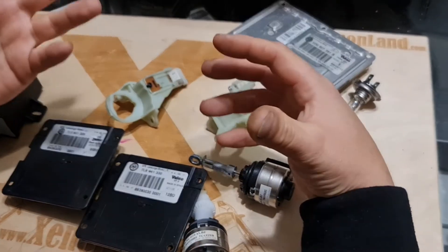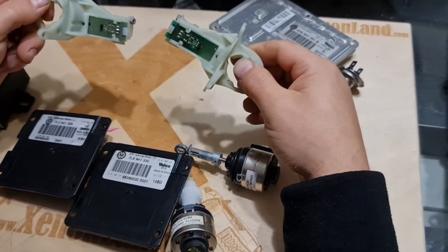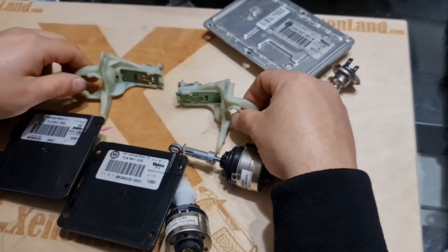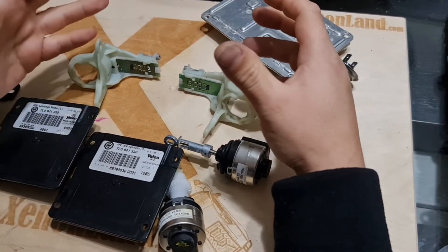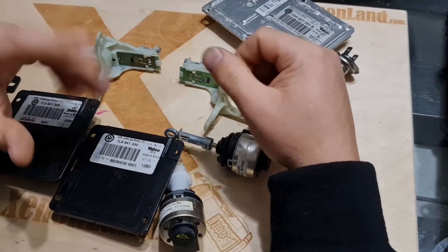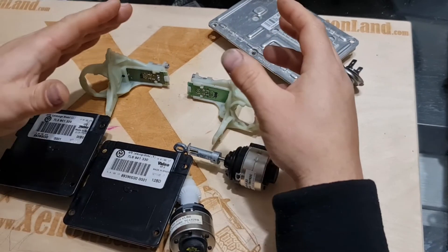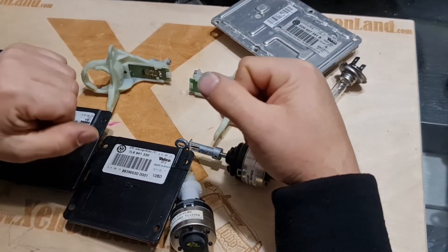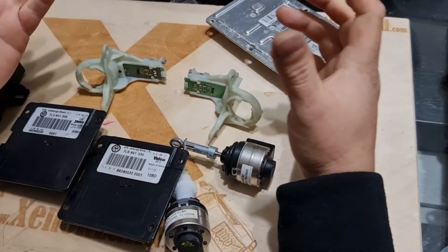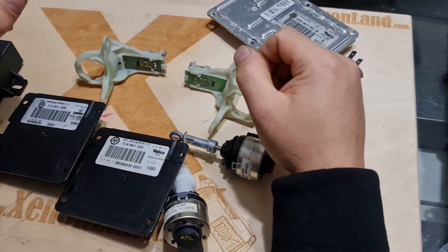That's all I can say for the swivel module sensors. I hope this video helps. Please subscribe to my channel and like the video if you find it useful. If you dislike it, please feel free to write the reasons in the comment section below. That's all for now guys, all the best, bye for now. I'll see you next time.